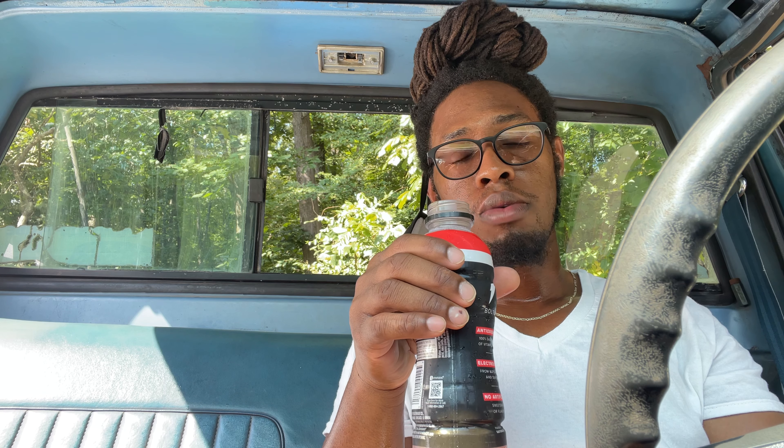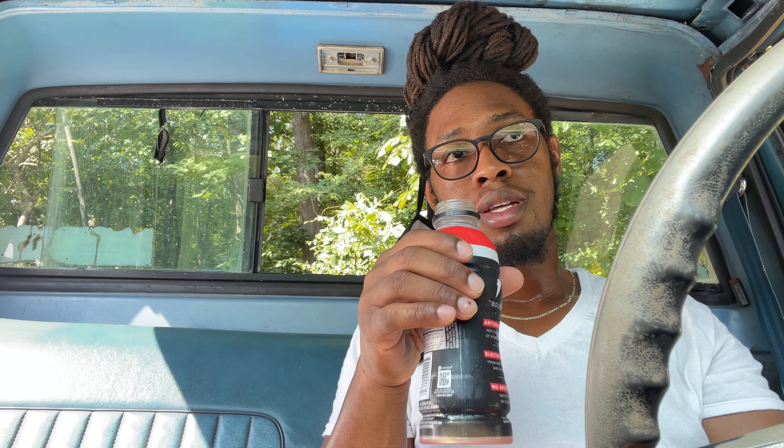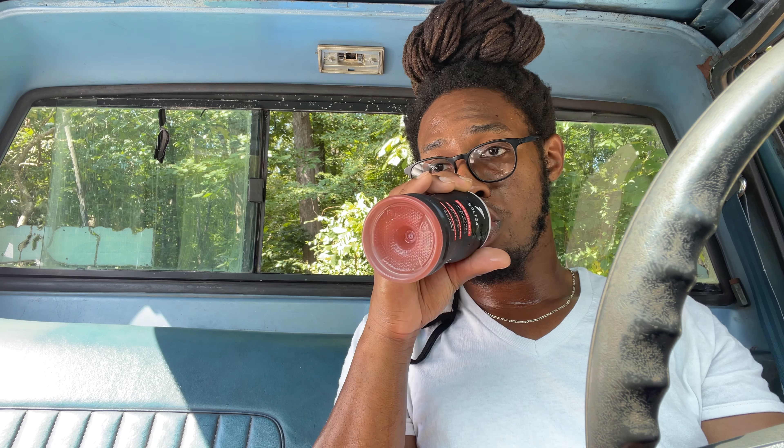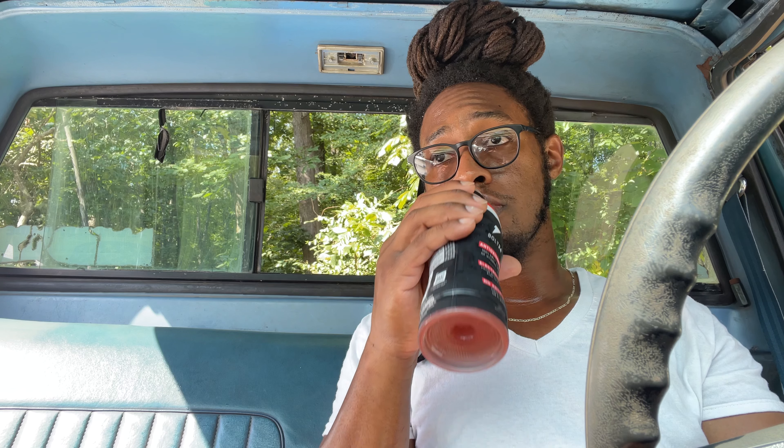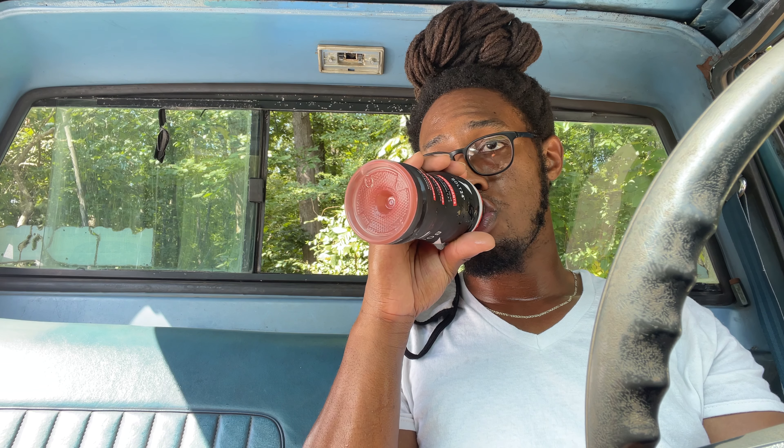Let's give it a taste. Pretty good, y'all. That's good. Ooh, that's good, y'all.